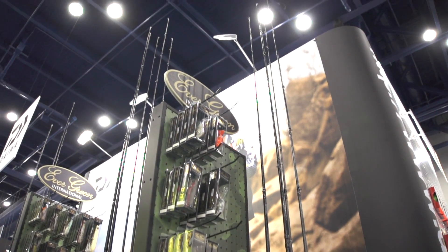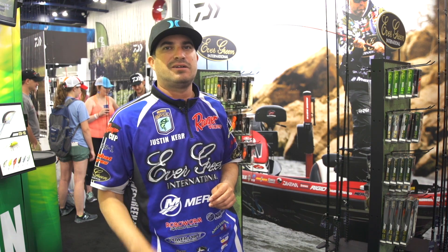Daiwa Evergreen available now at Tackle Warehouse. Pre-order yourself something — got to check it out. Must have.